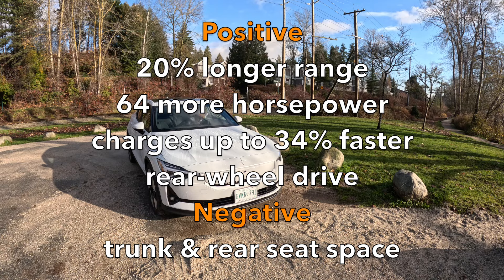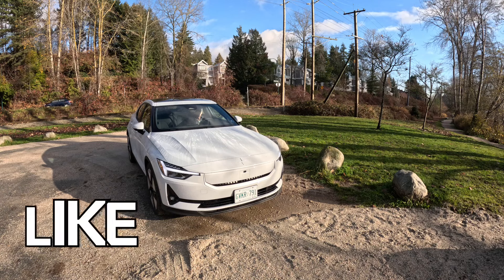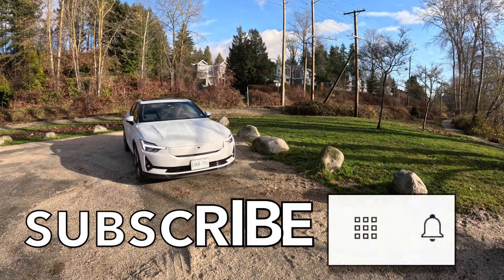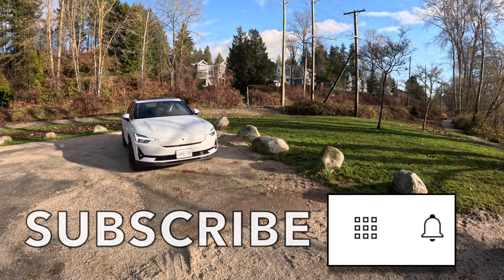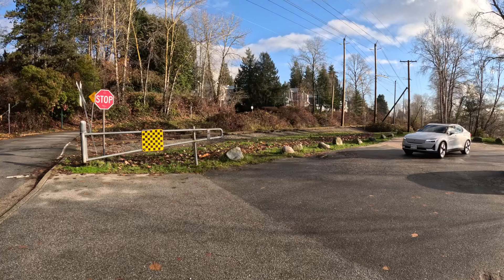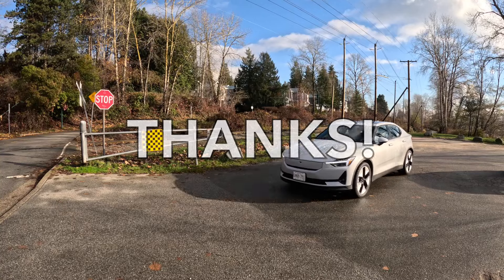Now that you're plugged in, please give our Polestar review a like. Your likes keep Family Wheels charged up. While you're doing that, subscribe and click the little bell for notifications when a review drops. And for today's short attention spans, our Shorts feed has one-minute reviews of some vehicles. Thanks!